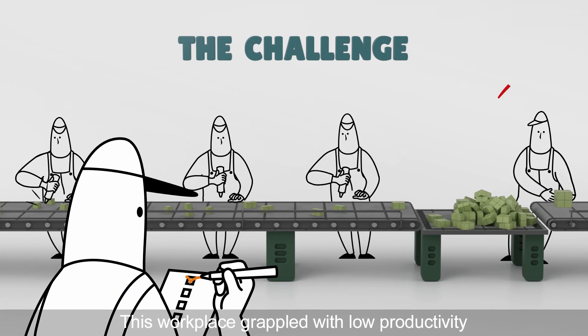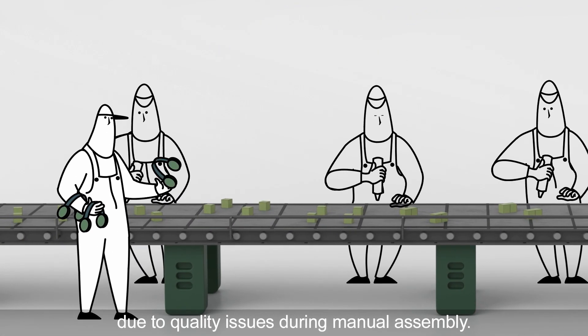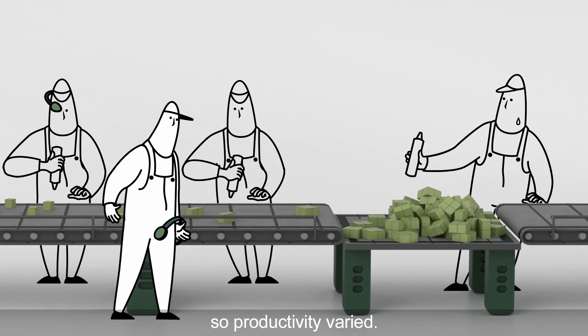This workplace grappled with low productivity due to quality issues during manual assembly. We realized that each operator was working differently, so productivity varied.